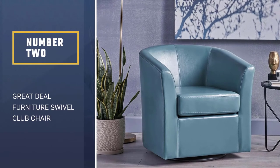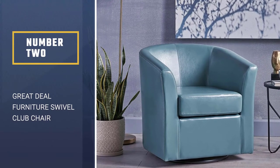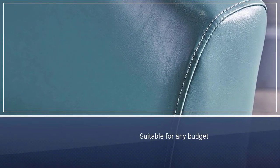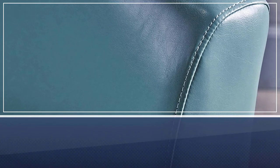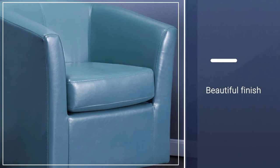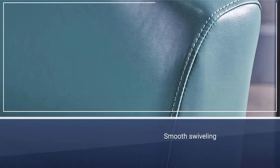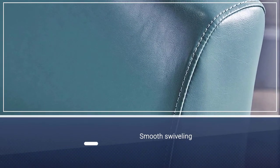Number 2. Great Deal Furniture Swivel Club Chair. The leather swivel chair by Great Deal Furniture is perfect for any cozy atmosphere among friends and family. It is also suitable for any budget, and the compact size is space-conscious, avoiding overcrowding the room. The beautiful finish is combined with high-quality products and materials used to create this swivel chair.